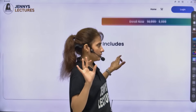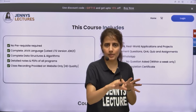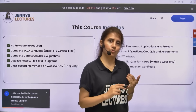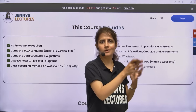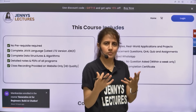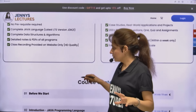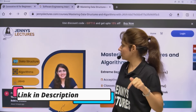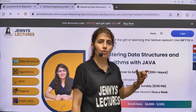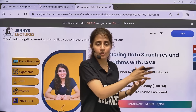We cover everything from basics to advanced. Plus, if you have any doubt during the course, there is a live doubt resolution session conducted every week where I'll personally be present. You can also join a dedicated WhatsApp group after enrolling, where you can interact with other students. You'll get my detailed notes and PDF of all programs. There are coupon codes available: GIFT15 for 15% extra discount on the full course, or DSA45 for 45% discount on the DSA-only part.